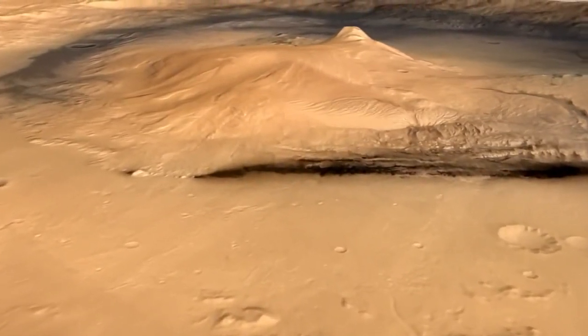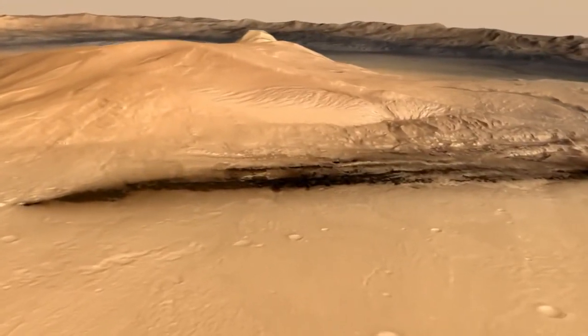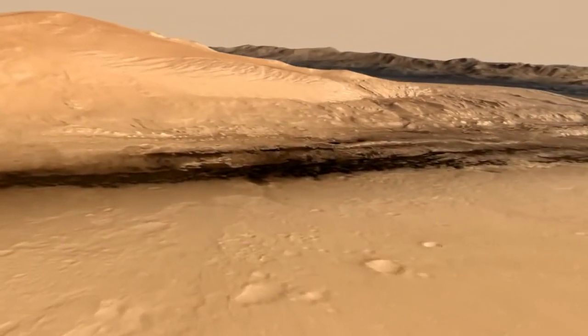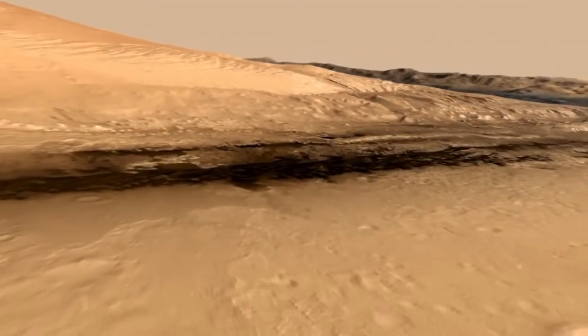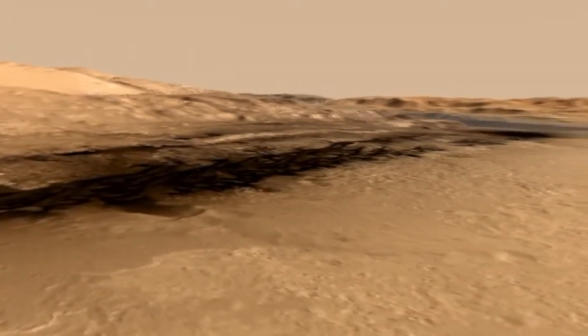As we descend to about 500 feet, we're going to be seeing some of the terrains that Curiosity has been exploring. To begin with, we're going to look at Yellowknife Bay, which is this arcuate rim of rock — a little cliff there — and that's where she discovered clays and an ancient habitable environment on Mars.